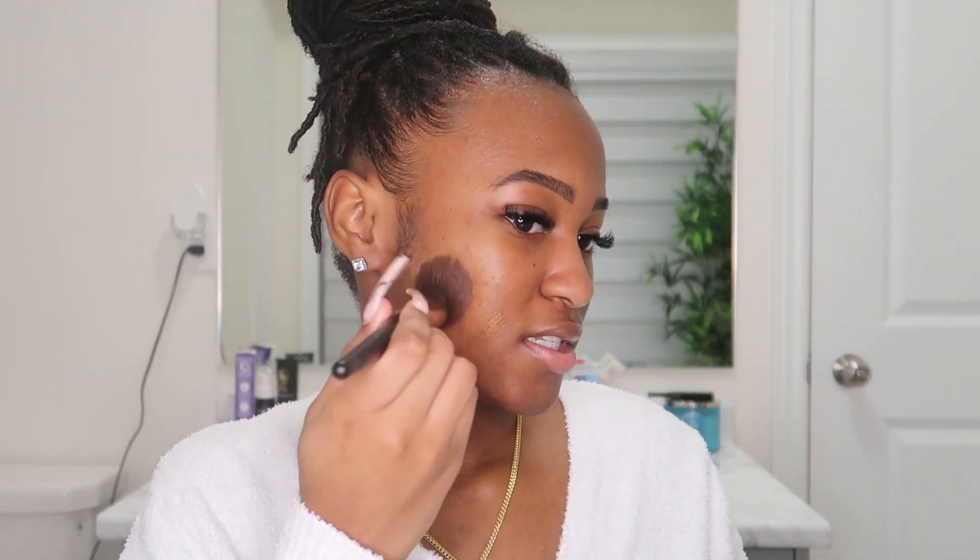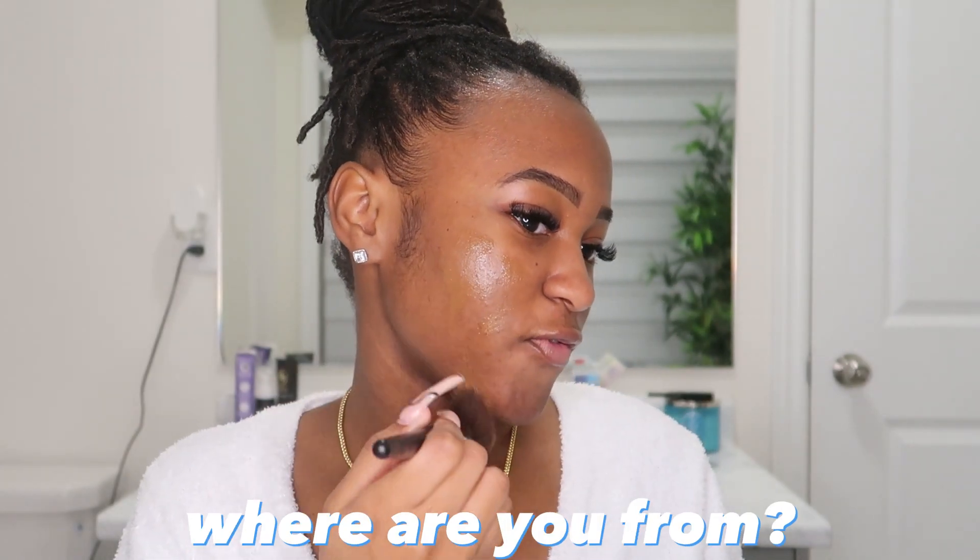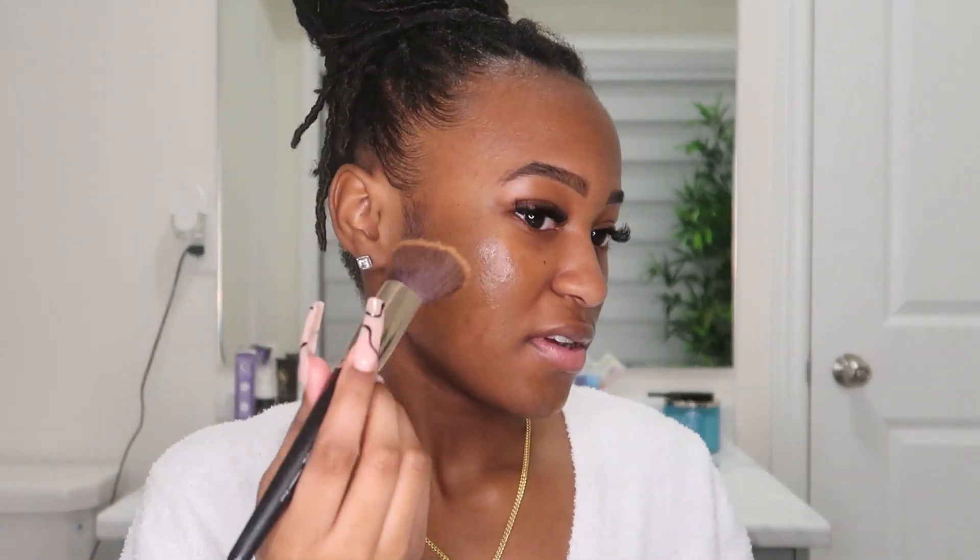So I have some introduction questions — like how old am I, where I'm from, things like that. If you're new to my channel, I'll just give you a little intro. Let me not get makeup on my robe because I'll be very upset.